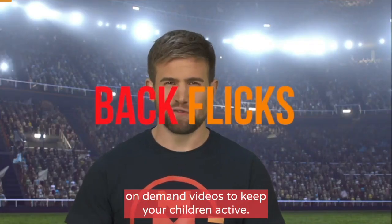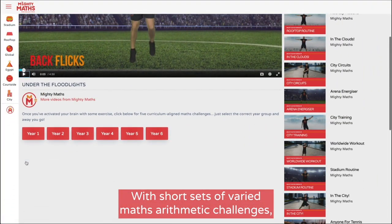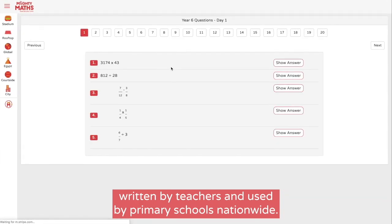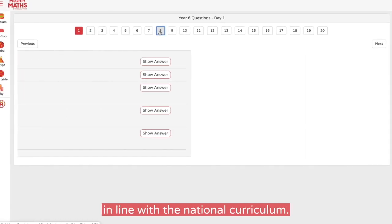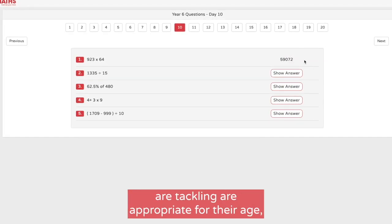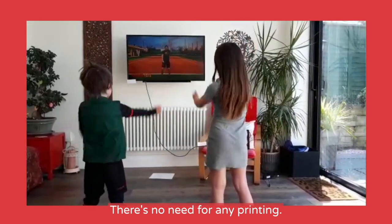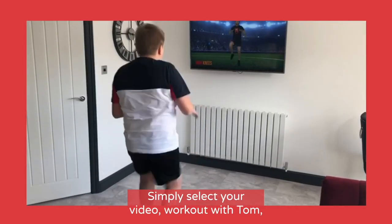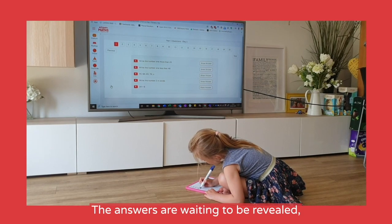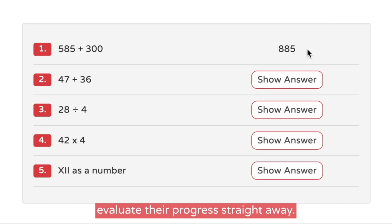Through fun and frequent practice using the concept of active learning, Mighty Maths combines fun on-demand videos to keep your children active with short sets of varied maths arithmetic challenges written by teachers and used by primary schools nationwide. Mighty Maths has been developed in line with the national curriculum, so you can rest assured the questions your children are tackling are appropriate for their age. Using it is really straightforward — there's no need for any printing. Simply select your video, work out with Tom, and then tackle the maths questions all on any device. The answers are waiting to be revealed, meaning your children can evaluate their progress straight away.